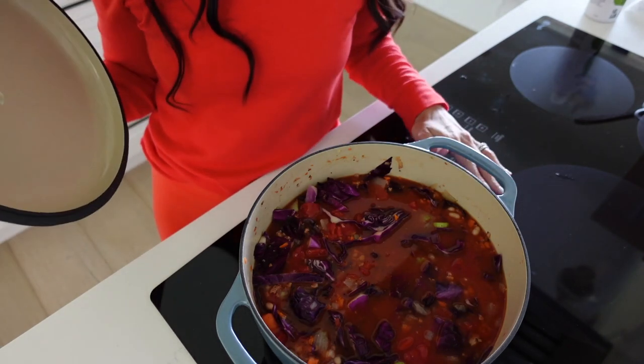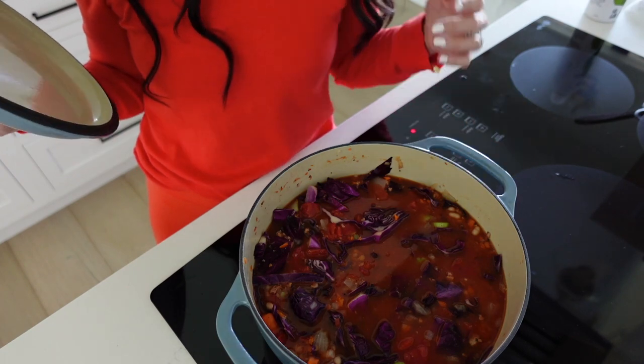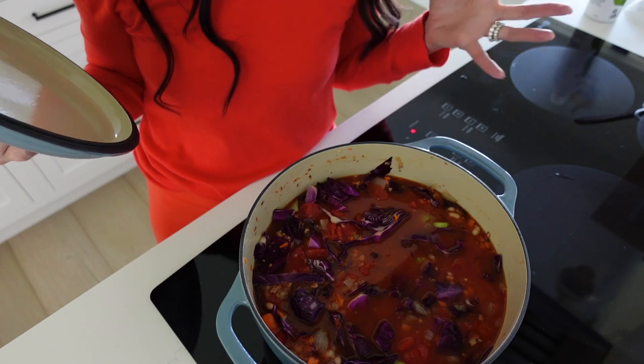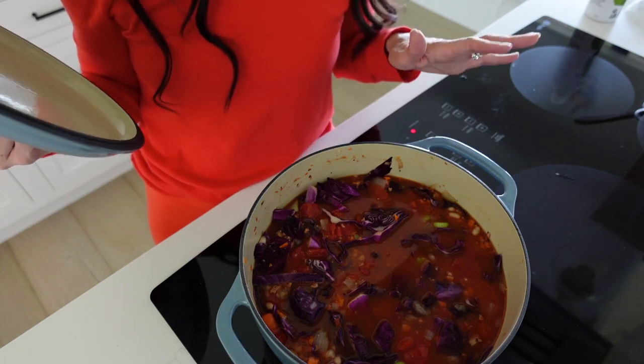Cover the pot and let it simmer for about 25 to 35 minutes. Since we already softened the veggies and browned the Andalou chicken, it shouldn't take too long, but you want all the flavors to combine. Set a timer for 25 minutes.